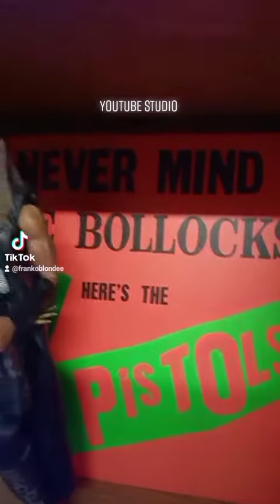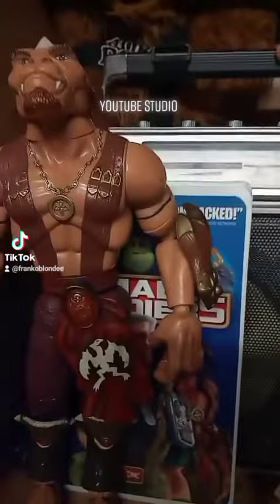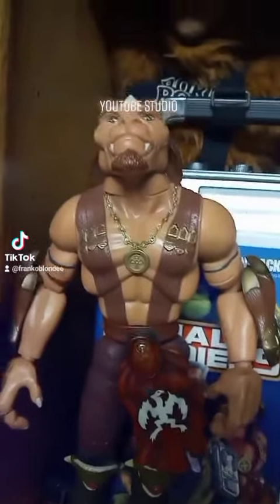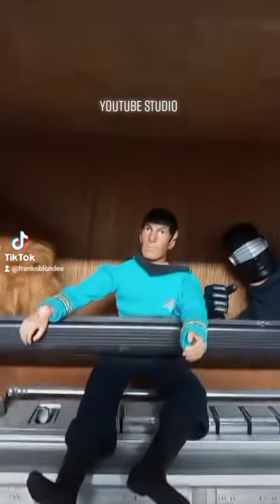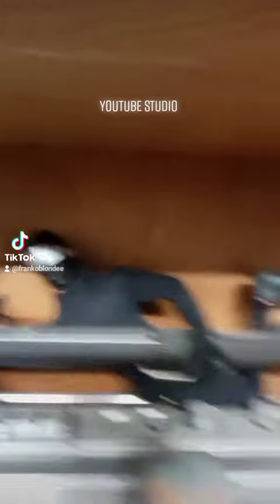We got the Never Mind the Bollocks book, we got Alf back there, we've got Small Soldiers, I am Archer, we got an original Spock, we got Snake Eyes back there.